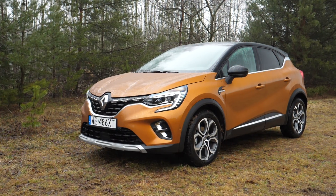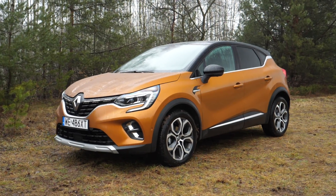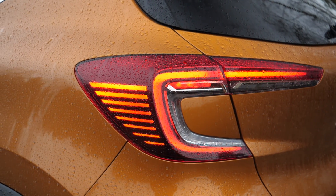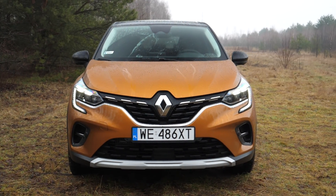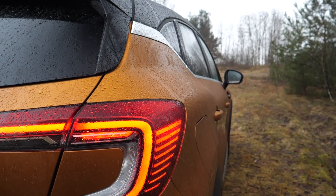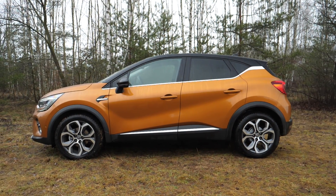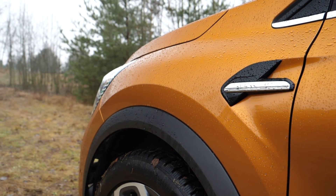The Renault Captur was given a substantial facelift which helped sales continue growing. The French crossover had only one year when European sales didn't grow year on year, and even then the drop was insignificant. Until the very end of the first generation, the Captur was the segment leader. The new Captur is larger, so as to better compete with recently launched B-crossovers like the Skoda Kamiq.